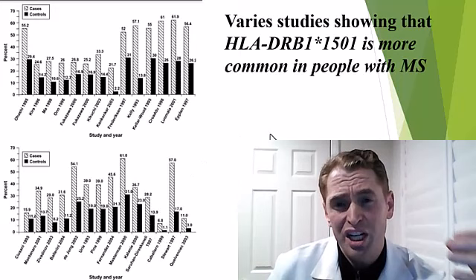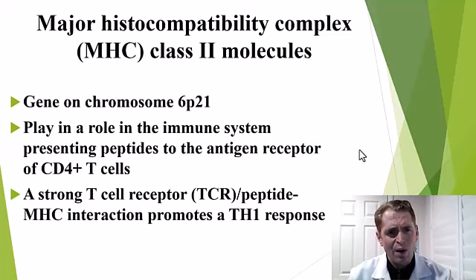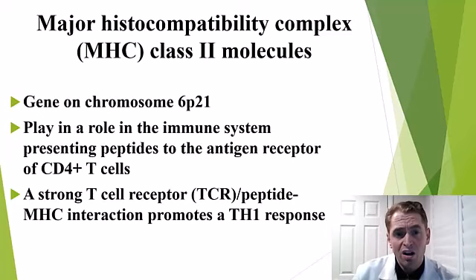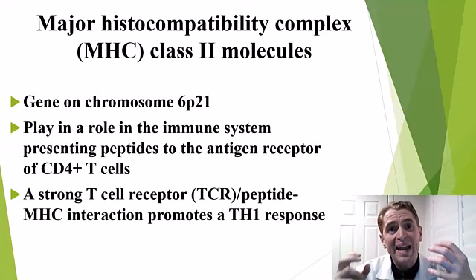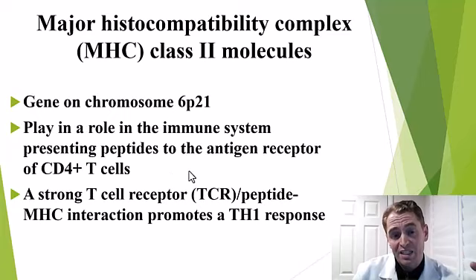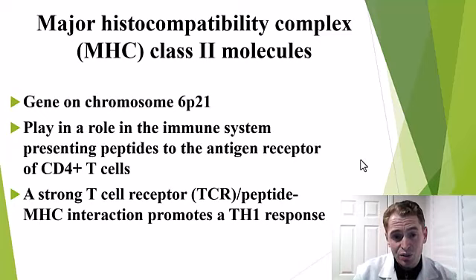HLA-DRB1 is one of the proteins that makes up the major histocompatibility complex type 2, or MHC2. It's composed of genes on chromosome 6 that make various HLA proteins, which complex together to form a transmembrane protein. It binds to peptides or antigens and helps to bind helper T cells, or CD4-positive T cells. A strong interaction between MHC2, the peptide it's binding to, and the T cell receptor promotes a TH1, or T helper cell type 1 response — the form of inflammation we see in multiple sclerosis.